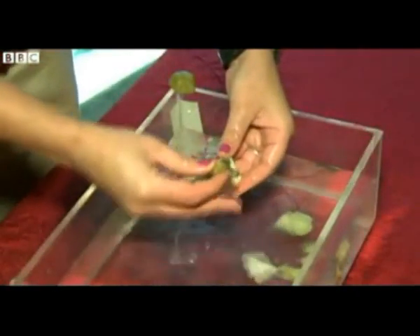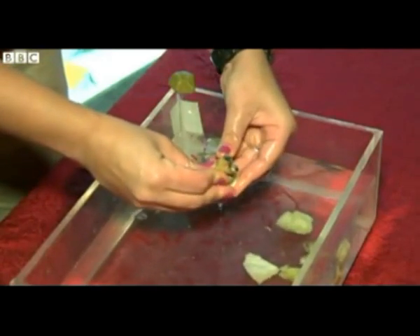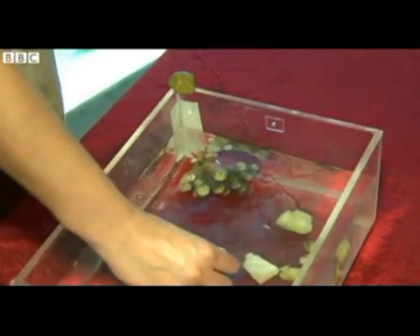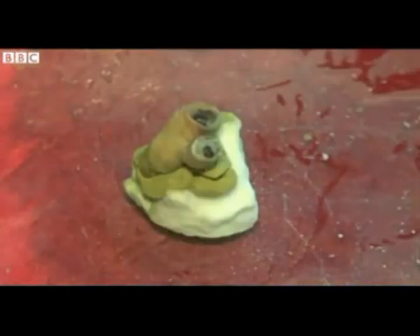When people realise that these very fragile ecosystems are being destroyed, they can take a little bit more care when they're diving or snorkelling on holiday, and they understand that these reefs need to be looked after. They're very, very important. They've been around for millions of years — it would be sad for this generation of people to help them disappear.